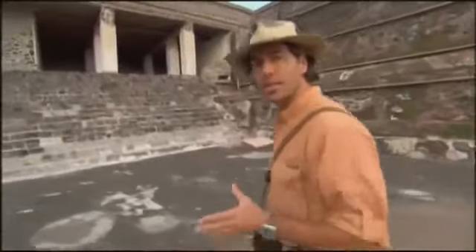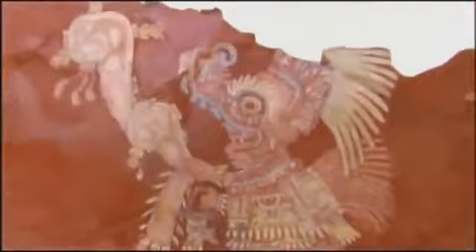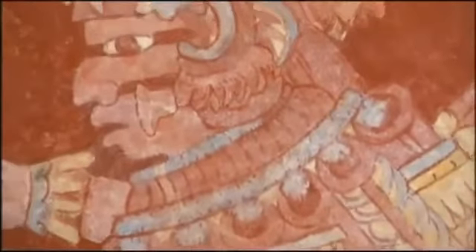Teotihuacan may have had a written language, but scholars haven't been able to decipher it yet. So another way we can learn about this society is by studying the art and artifacts they've left behind. I'm meeting art historian Kim Goldsmith, who has been studying the mural art in Teotihuacan for more than 15 years. She says the artwork is as well-planned as the architecture of the city. The mural paintings of Teotihuacan are representing state symbols — though we probably have only about 1.1% of their mural artwork remaining.